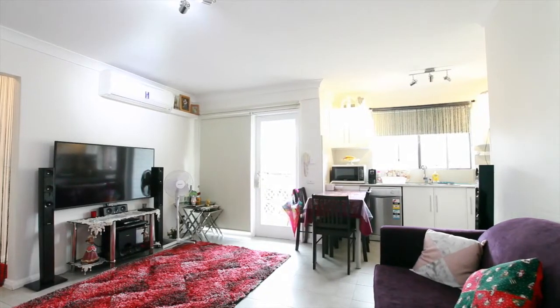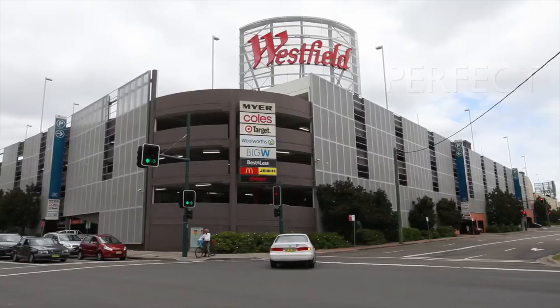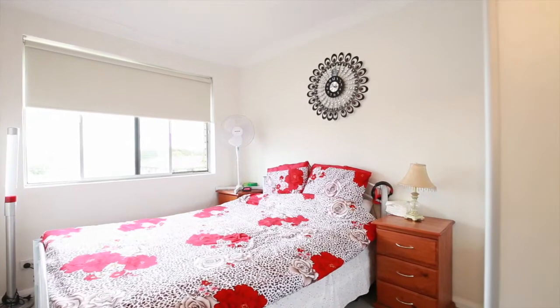This beautifully presented two-bedroom apartment will suit a range of buyers, from a professional couple looking for a central location, to a savvy investor looking to take advantage of the rental market.